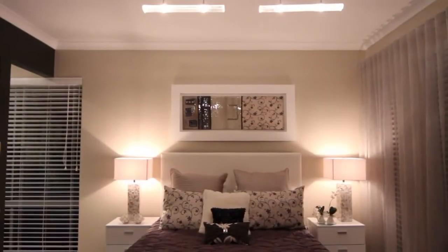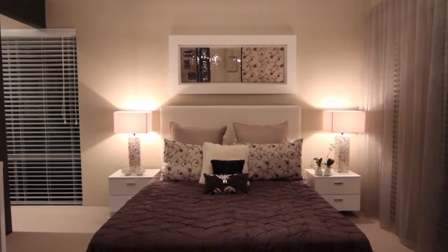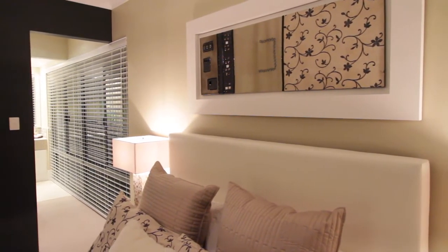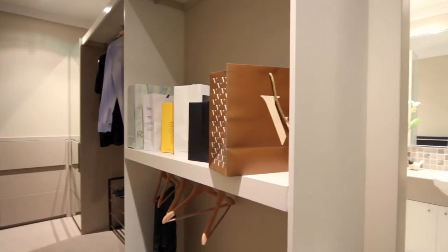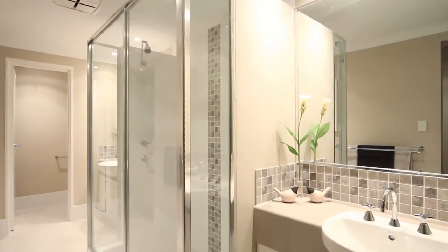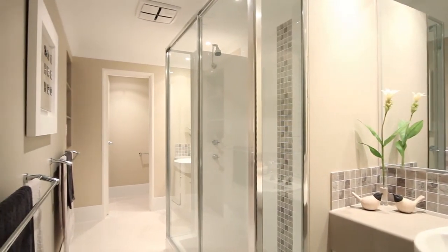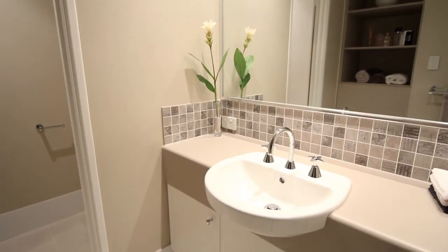The master bedroom integrates the walk-in robe and ensuite in a seamless yet striking design that ensures privacy and functionality. The double sided robe opens through to the beautifully appointed ensuite, complete with semi-recessed his and hers vanity basins that are intersected by a double shower. The ensuite area also features double chrome towel rails and ceramic floor tiles.